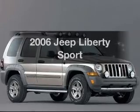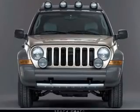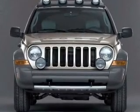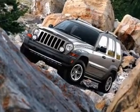Check out this 2006 Jeep Liberty — this is the set of wheels you've been looking for. The powertrain includes four-wheel drive with a reliable six-cylinder engine connected to a smooth-shifting six-speed automatic transmission.